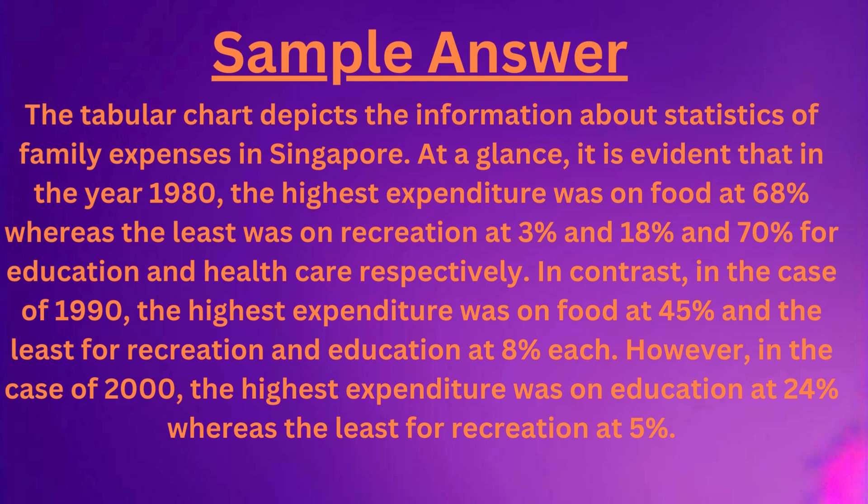However, in the case of 2000, the highest expenditure was on education at 24%, whereas the least was for recreation at 5%.